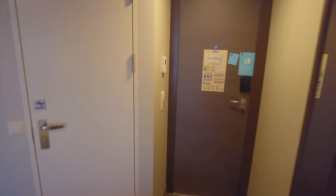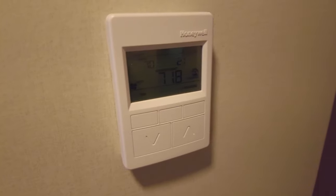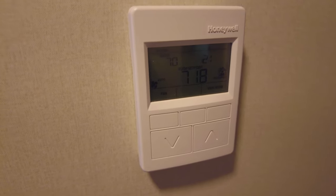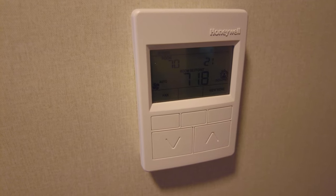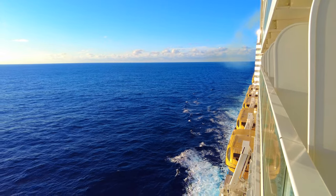On the bulkhead just by the door you'll find the thermostat for the air conditioning. Really simple to use — one button to alternate between fan on, off, and auto, and arrows up and down to adjust the climate. If you have it set to auto though and the balcony door is open, the AC will not work.